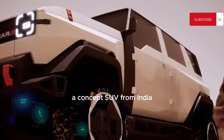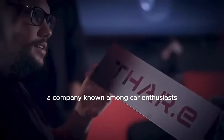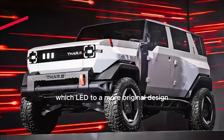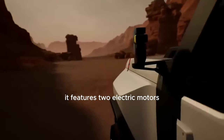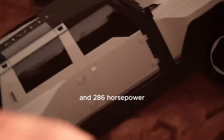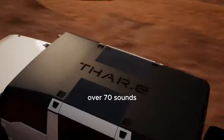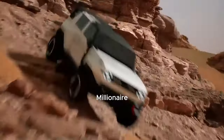Let's shift focus to the Thar concept SUV from India, developed by Mahindra — a company known for its innovative takes on Jeep designs. They had a legal dispute in the USA regarding a redesign, which led to a more original design for the Thar. Its specifications are quite impressive: it features two electric motors with power outputs of 109 and 286 horsepower, offering a range of 450 kilometers.